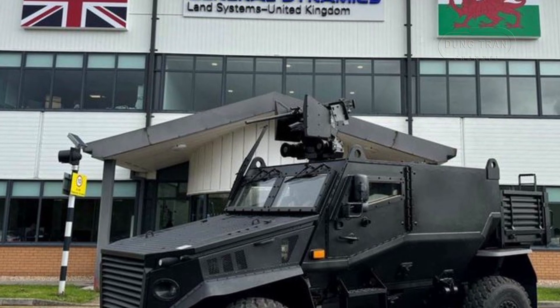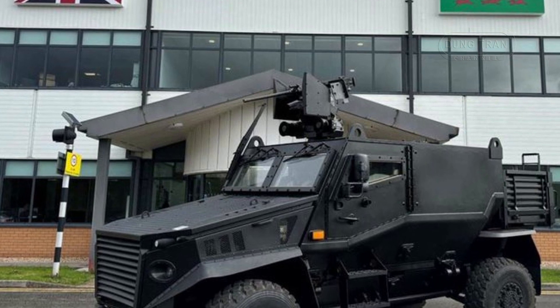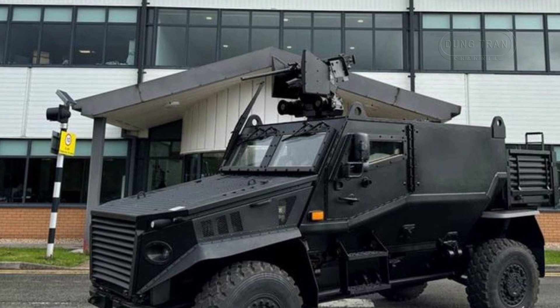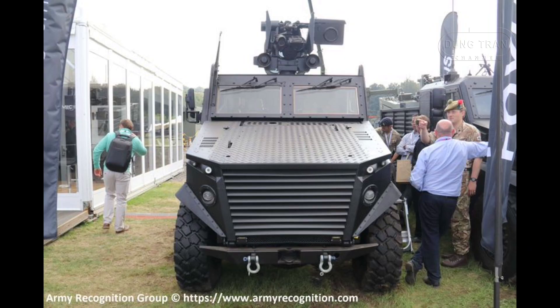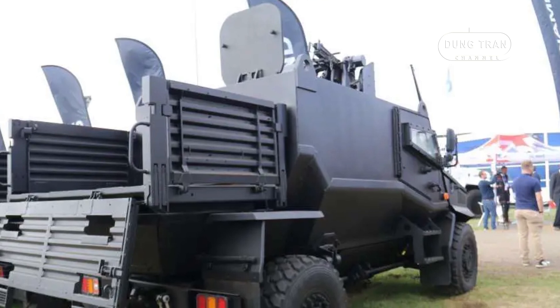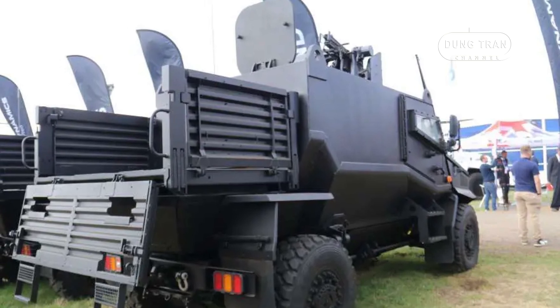At the Defense Vehicle Dynamics Exhibition held in Millbrook this September, General Dynamics UK made a significant impact with the unveiling of their latest military vehicle — the Foxhound General Multipurpose Vehicle, GMRV. This new variant of the highly respected Foxhound Light Protected Patrol Vehicle has been designed with versatility, protection, and adaptability in mind, offering a game-changing solution for modern military operations. The GMRV's cutting-edge design and modular architecture allow it to serve in a variety of mission roles, making it a valuable asset on the increasingly complex battlefield.